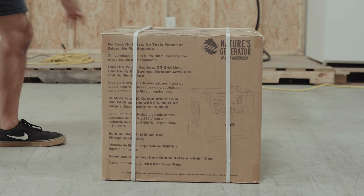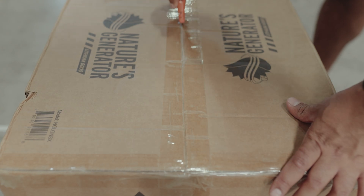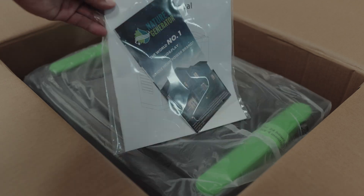Inside the box, you'll find the Lithium 6000 unit, charging cables, and a clear, easy-to-follow user guide. It's ready to go straight out of the box — no complicated setup required.